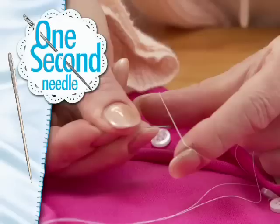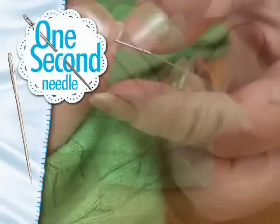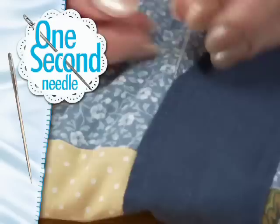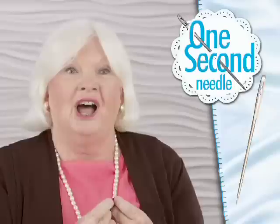Now you can tackle all those projects quick and easy. And if you snag a sweater, the One Second Needle is the only one that can bury the snag. Just loop and thread. No more parking multiple needles. With the One Second Needle, changing thread colors is easy. Quilters can bury the strand, even on short threads, so you can easily hide those little ends inside.